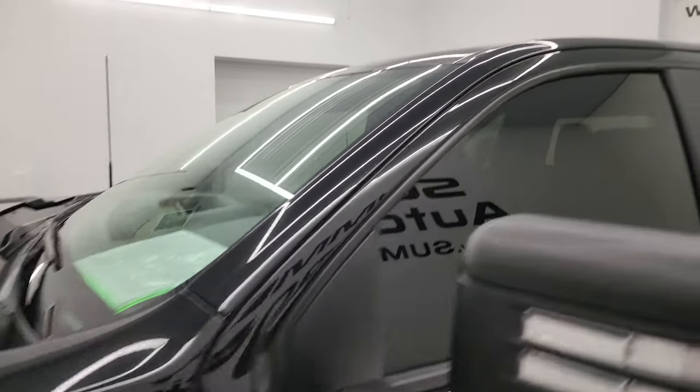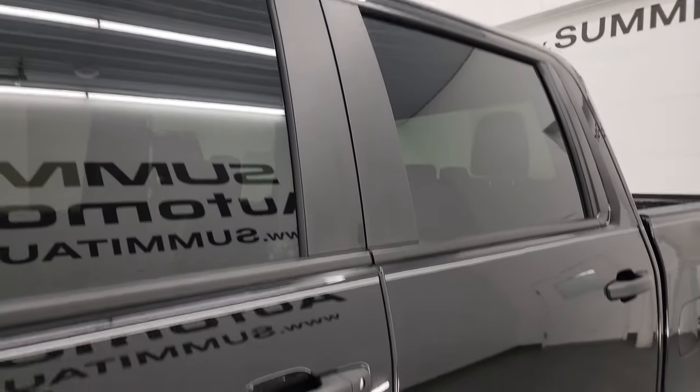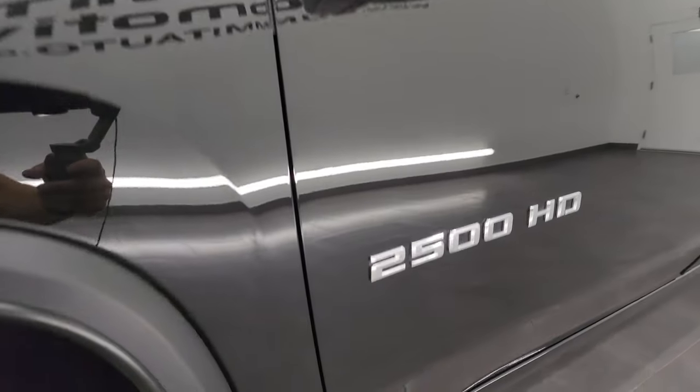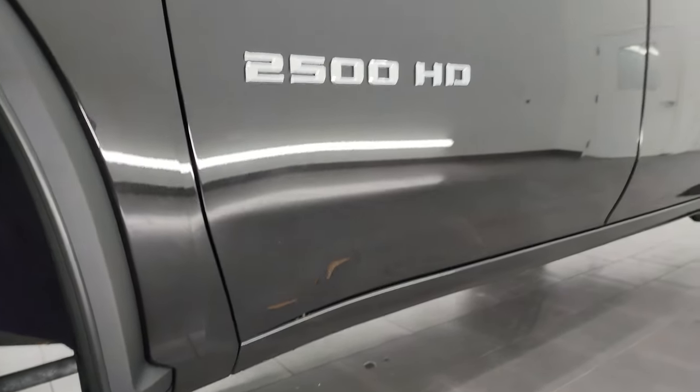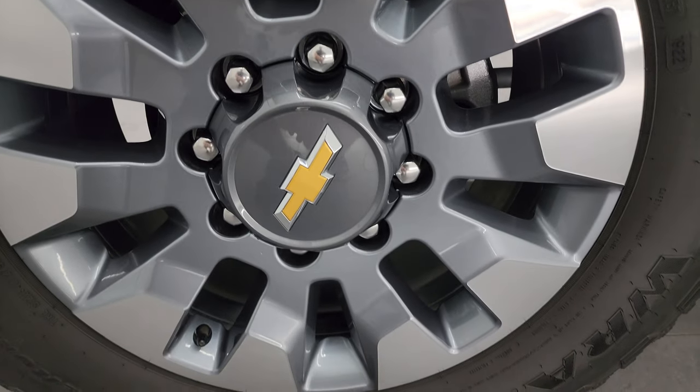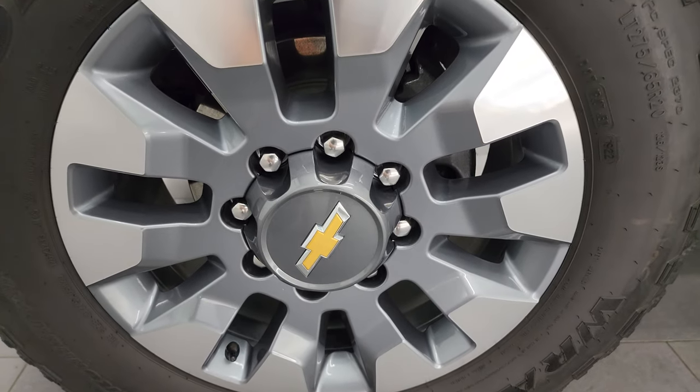Mosaic Black Metallic is the color, and I shoot all my videos in 4K. If you like the video, you can subscribe to my YouTube channel at YouTube.com/SummitAuto. Click the bell notifications to get updates on the videos I do each and every day, as well as having access to one of the largest catalogs of vehicle and heavy-duty truck walk-arounds on YouTube — over 8,000 videos.